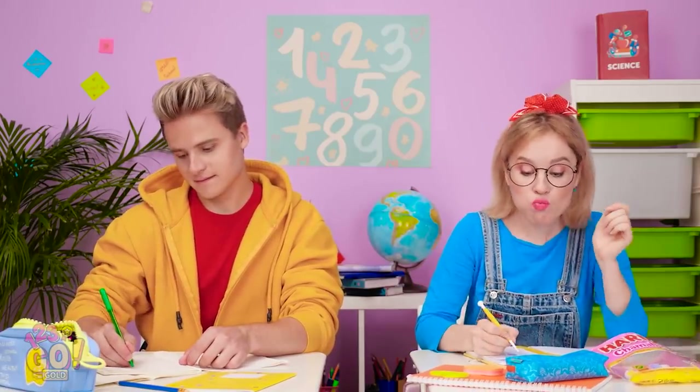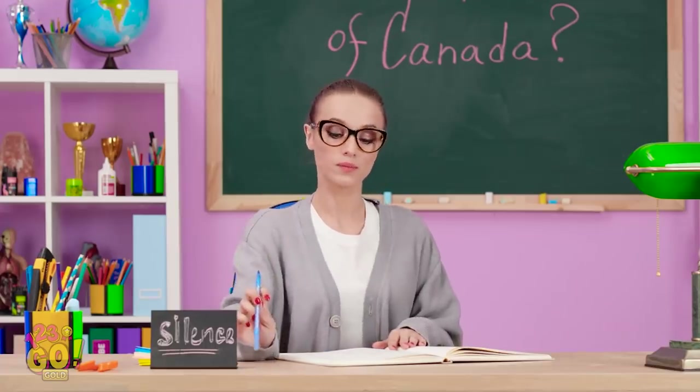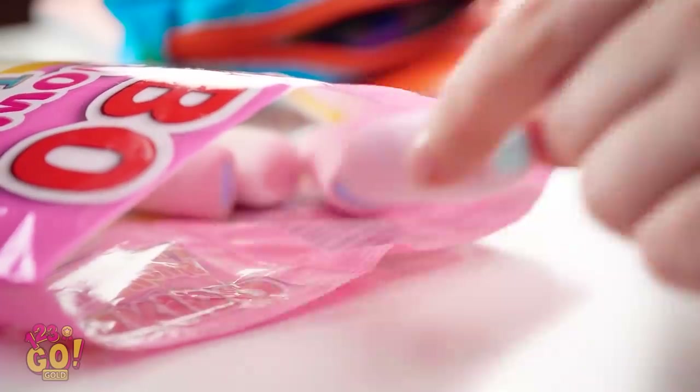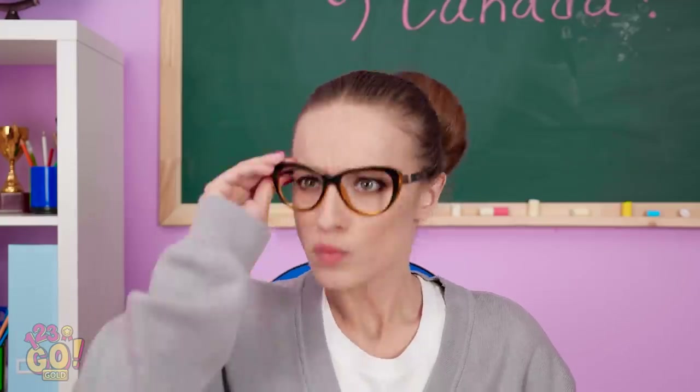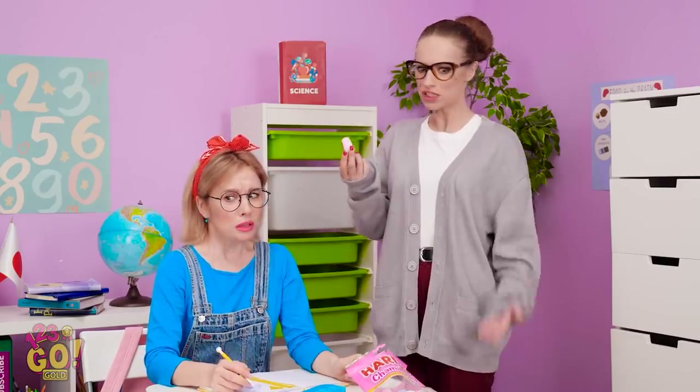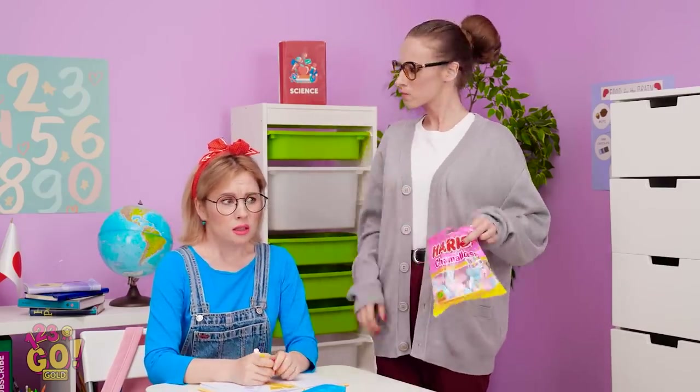Candy in class is the best idea ever! As long as the teacher doesn't catch it. What's that sound? Yum! We've got a candy eater on our hands! Not so fast! You know food's not allowed in here! Aw, man! Bummer.